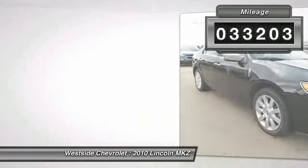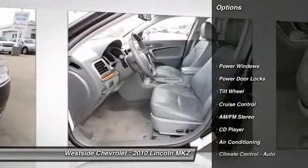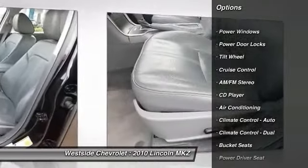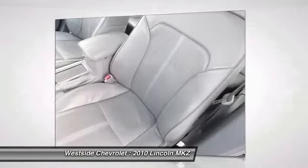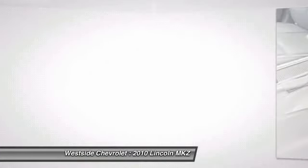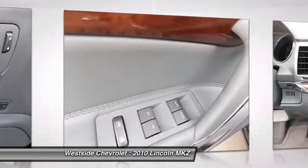Here are some of this vehicle's great options: anti-lock braking system, power passenger seat, traction control, front air conditioning, power steering, cruise control, multi-zone climate control, automatic climate control, AM-FM stereo radio, rear defrost.